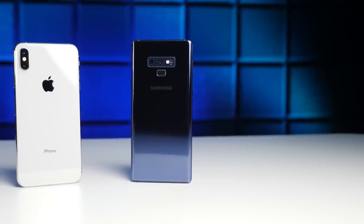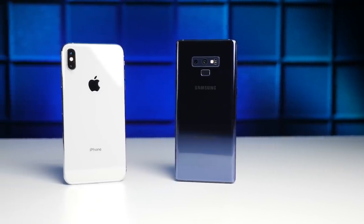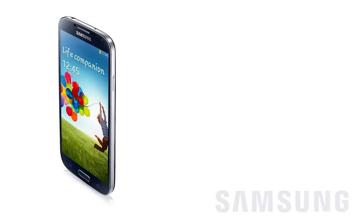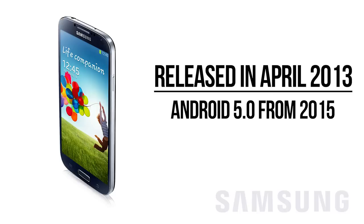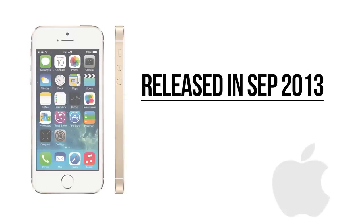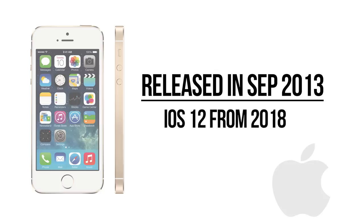Reason 12: Longer support. Apple typically supports their phones with software updates for much longer than Samsung does. Case in point, the Galaxy S4, which was released in 2013, stopped receiving software updates in 2016. The iPhone 5S, on the other hand, also released in 2013, is still running on the latest version of iOS 12.